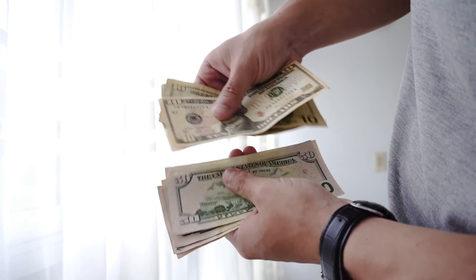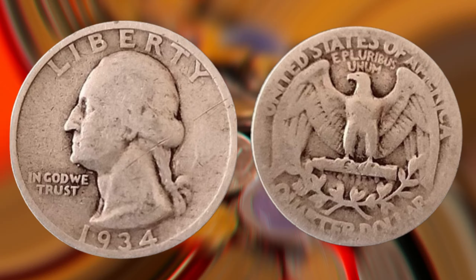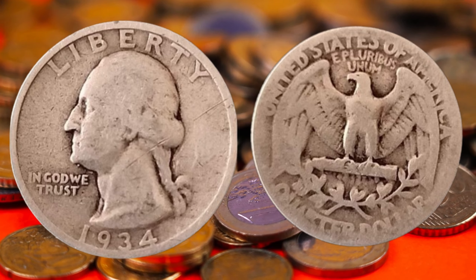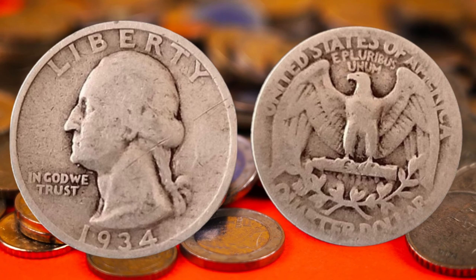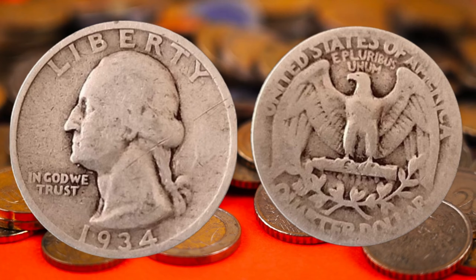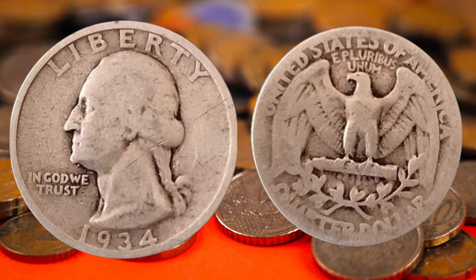Here it is — the 1934 quarter dollar coin. A piece of history right in the palm of your hand. Before we jump into its value, let's take a quick trip down memory lane and explore the historical context of this coin.